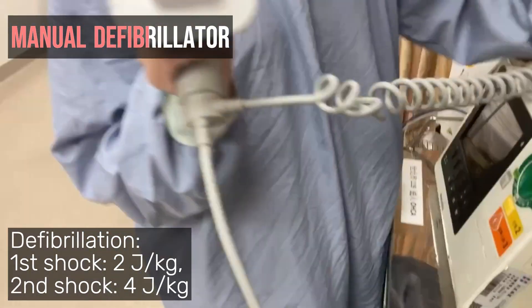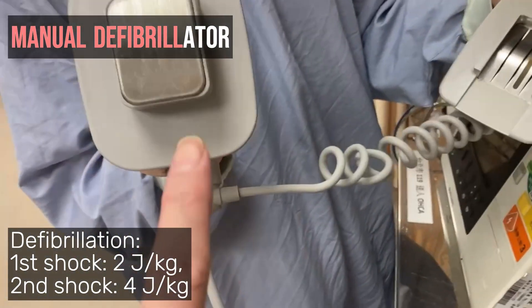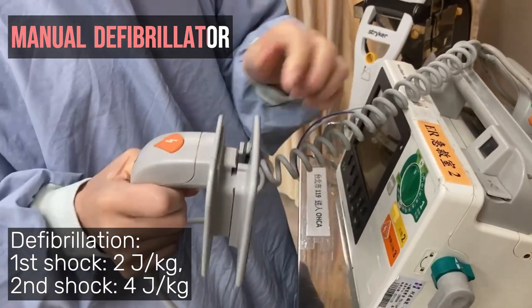For defibrillation, the first shock should be given at 2 joules per kilogram, and the second shock should be given at 4 joules per kilogram.